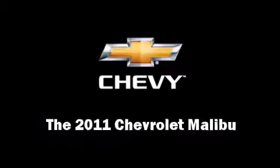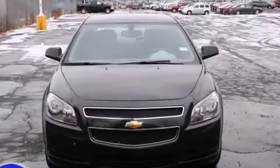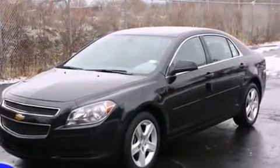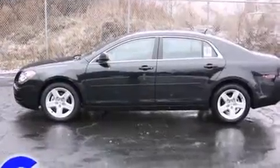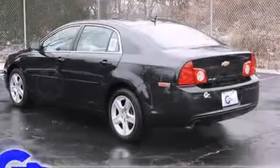Treat yourself to a test drive in the 2011 Chevrolet Malibu. This four-door, five-passenger sedan is waiting for you to take home. It features an automatic transmission, front-wheel drive, and a 2.4-liter four-cylinder engine.